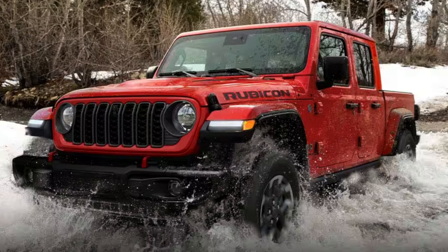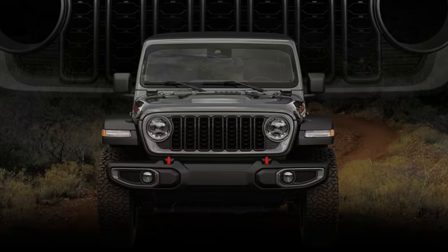Jeep hasn't released a complete rundown on the new model yet, but it will be largely the same as 2023 as far as features. However, we do know a lot about what's new — right away on Jeep's website you'll see them claim a bold, refreshed new look for 2024.